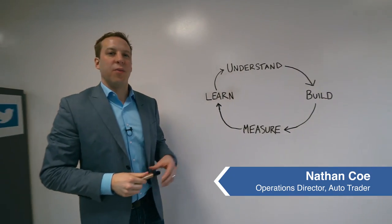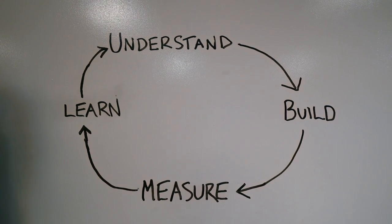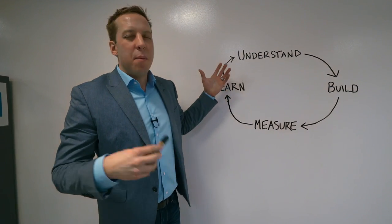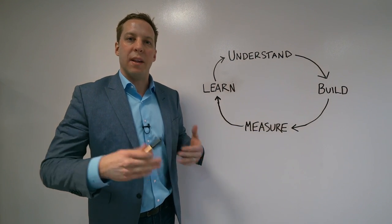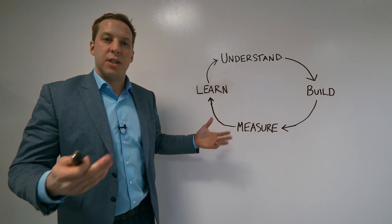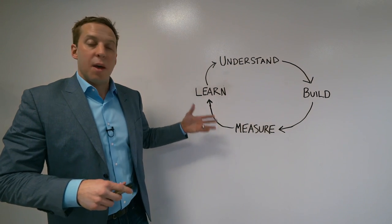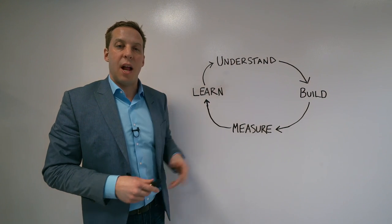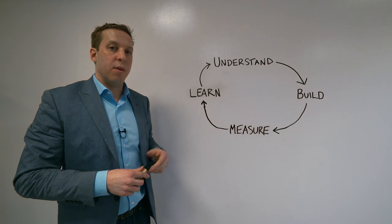At AutoTrader we have a different product development process to most other companies. We start by understanding our customers, getting out at site level and understanding their day-to-day challenges. Then, based on that, we build a product so that we can test our theory on what might work or make that experience better. We launch the experience and measure whether it's having the impact we expected and the impact our retailers expected. Then, based on that learning, we move back into understanding the next challenge along the journey. That process happens 50 times a week, and sometimes even more.